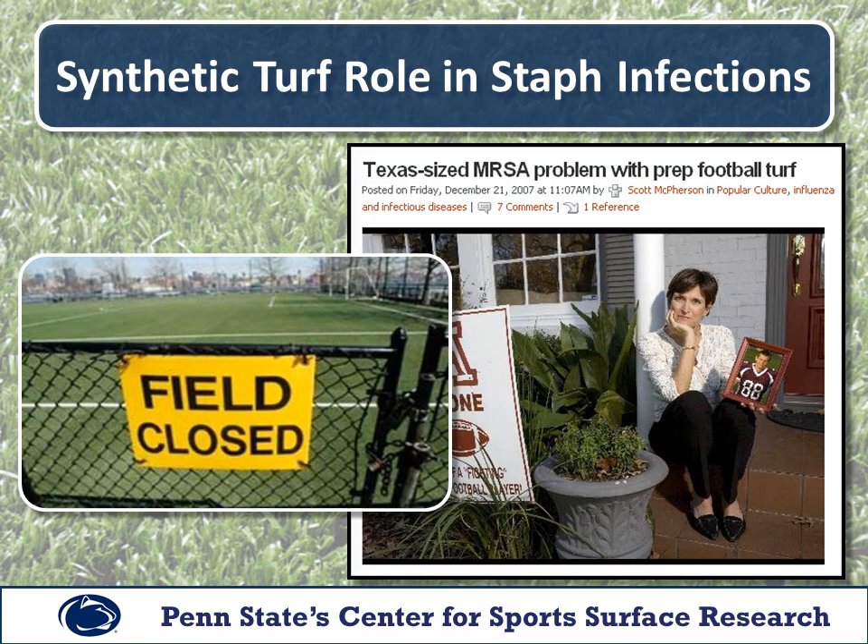Staphylococcus aureus is a common bacterium that often lives harmlessly on the skin or in the nose. However, if staph bacteria enter the body through an open wound, it can result in anything from small skin lesions to major health problems or, in extreme cases, even death. One particular type of staph infection, MRSA, which stands for Methicillin-Resistant Staphylococcus aureus, is resistant to antibiotic treatment. As a result, MRSA infections are difficult to treat and can be fatal.